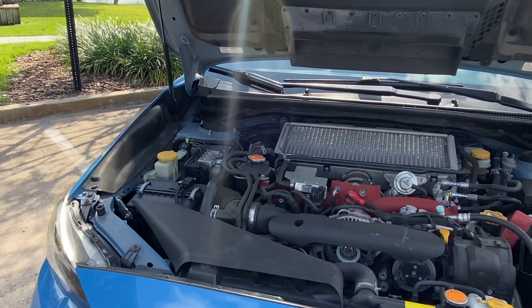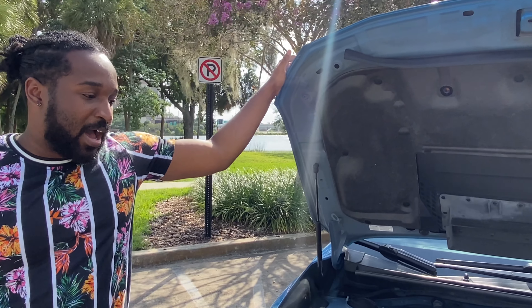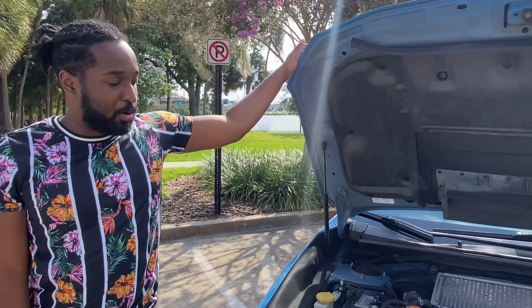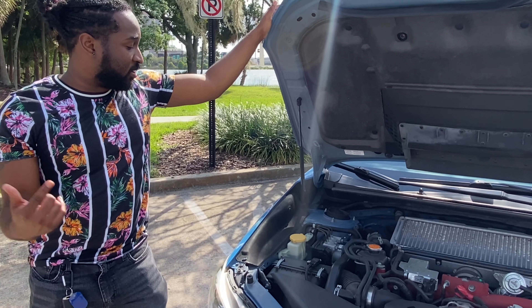Of course, you guys are familiar with the Subaru boxer engine — they've had this going on for years. Some people say it's time for a rebrand, but if it works, it works. Why reinvent something new that you don't have to? So that's the rundown of the hood, guys. I'm going to take you inside the car and go check it out.